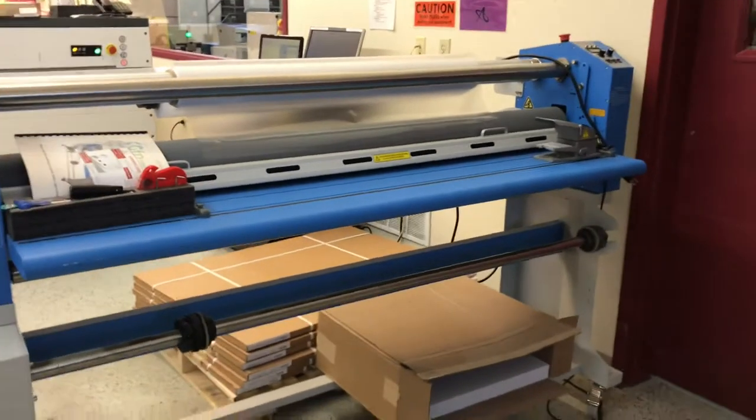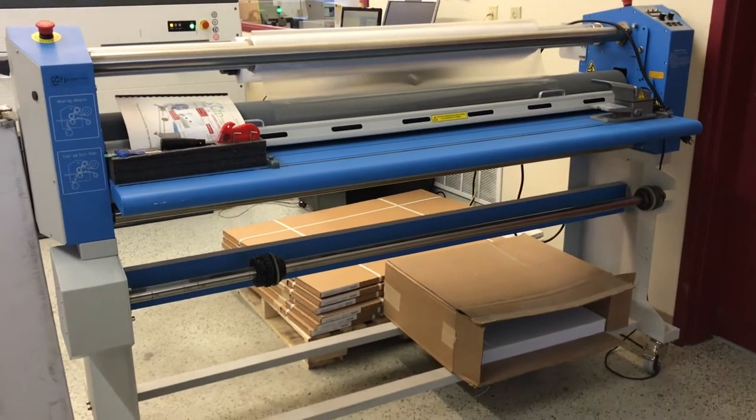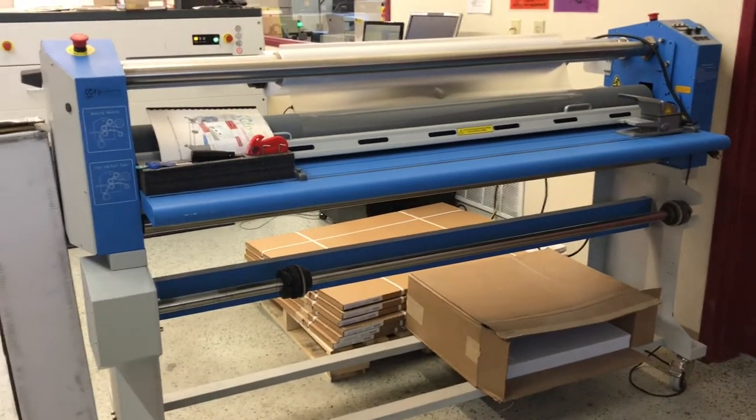This is our wide format laminator. If you wish to have your poster that is mounted on foam core laminated, we have the capabilities to do that.